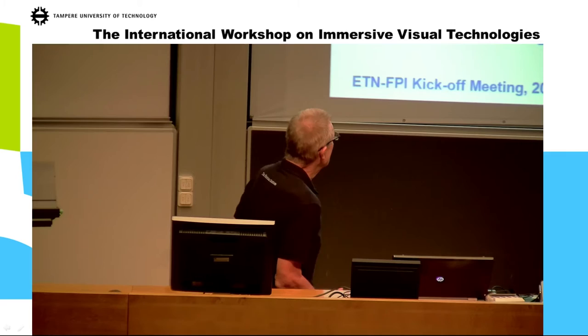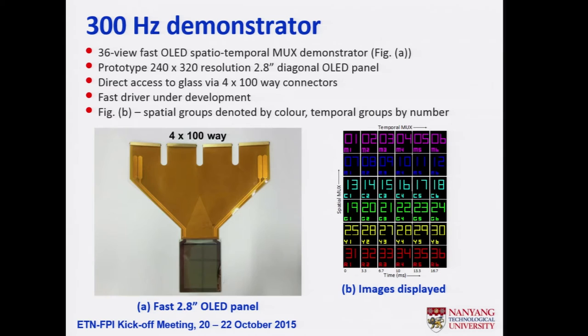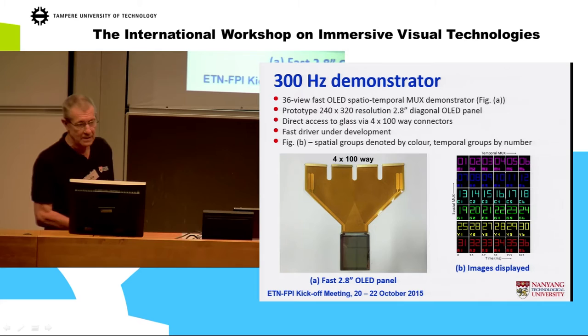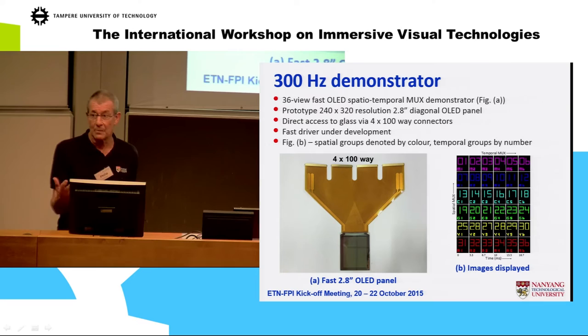Here's the steering screen approach — a 16-view display with narrow viewing zones with gaps, filled in time by the steering screen. We have a very fast OLED display from a manufacturer in China; we have access right to the glass so we can run it fast. Taking a display from a phone limits you to 80 Hz, but this display can run up to about 1 kHz — so we're talking about serious temporal multiplexing.